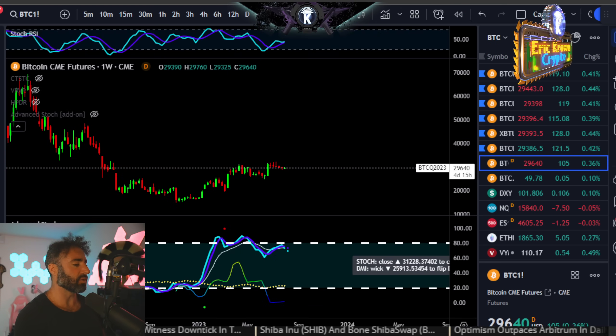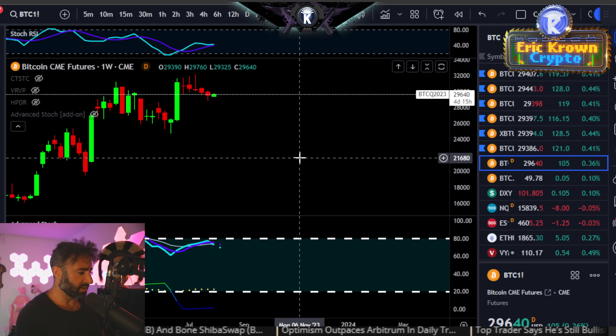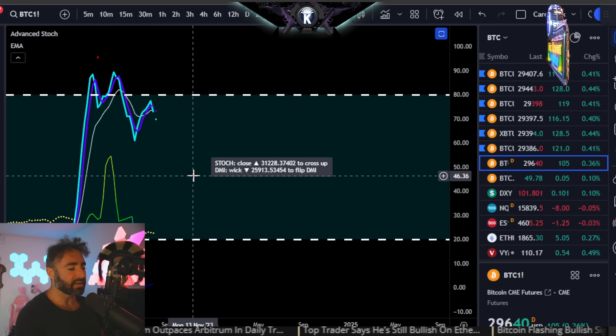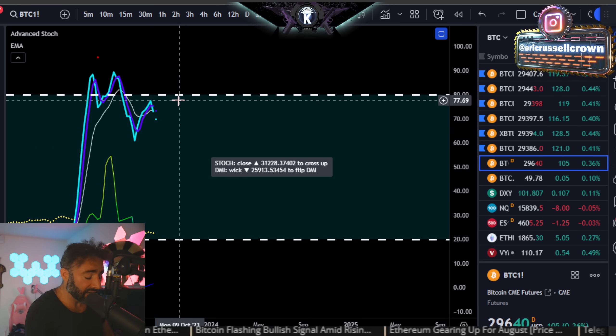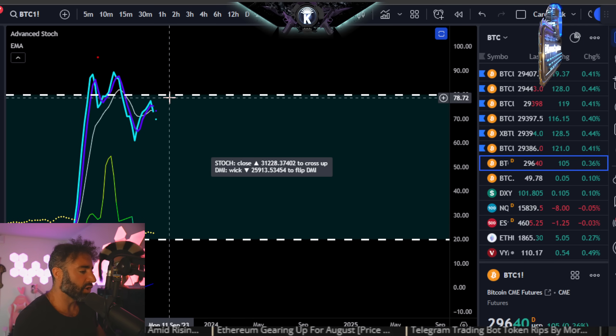We can go ahead and run through some stochastic momentum. The weekly time frame is going to be showing downside momentum as long as Bitcoin's below $31,200 to open up this week. So that's another thing kind of suggesting downside to open up August.